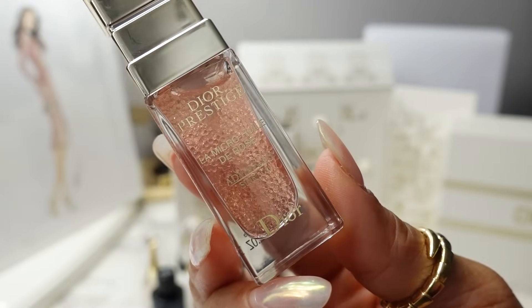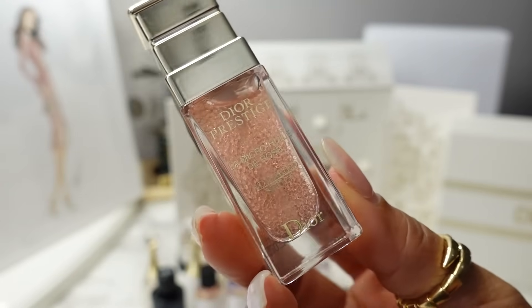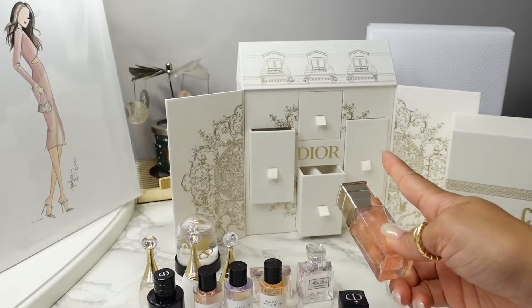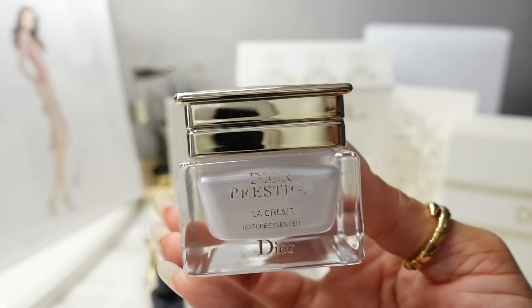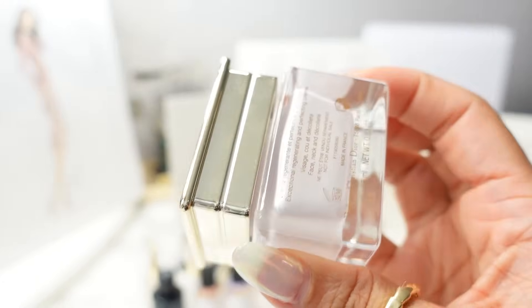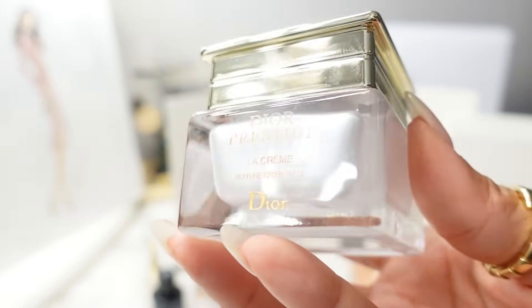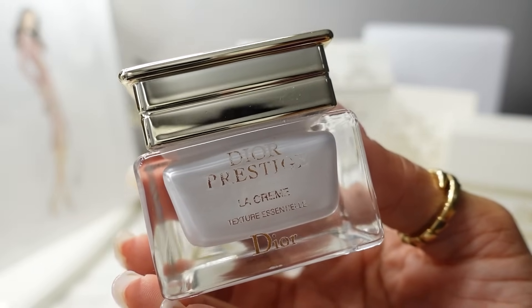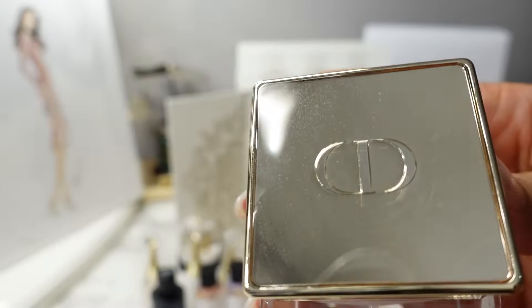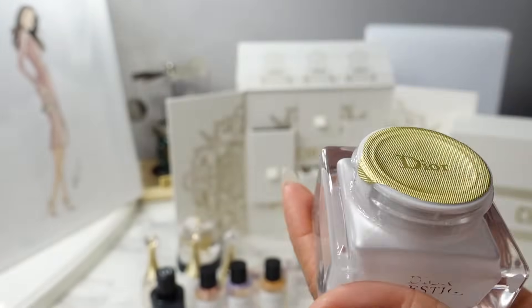For skincare, we have the Dior Prestige La Microwheel de Rose Advanced Serum. We get a 10ml deluxe mini, and this is the same one that comes in the mini Montaigne. Next for skincare is the Dior Prestige La Crème in a 15ml — a pretty hefty size with very nice chunky packaging. You get the CD gold logo at the top, and I'll show you what this looks like.